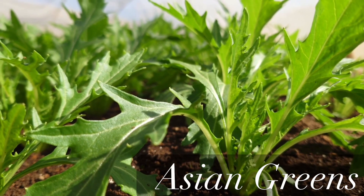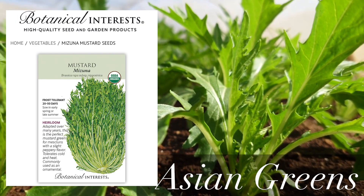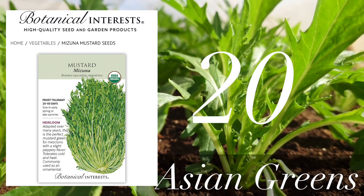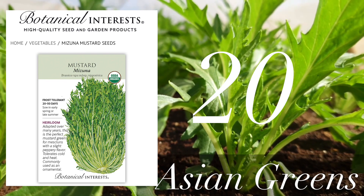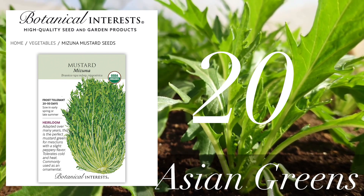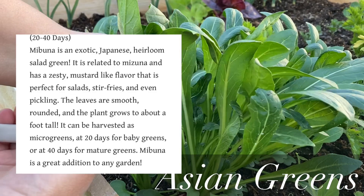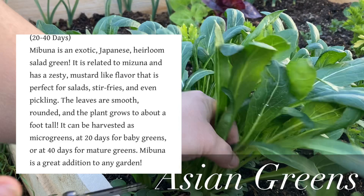One of the fastest growing Asian greens is Mizuna. It's a mustard and it grows as fast as 20 days — you can start harvesting it, and of course if you let it grow it's going to get bigger. Similar to Mizuna, there is Mibuna. It also grows really fast; you can start harvesting in 20 days.